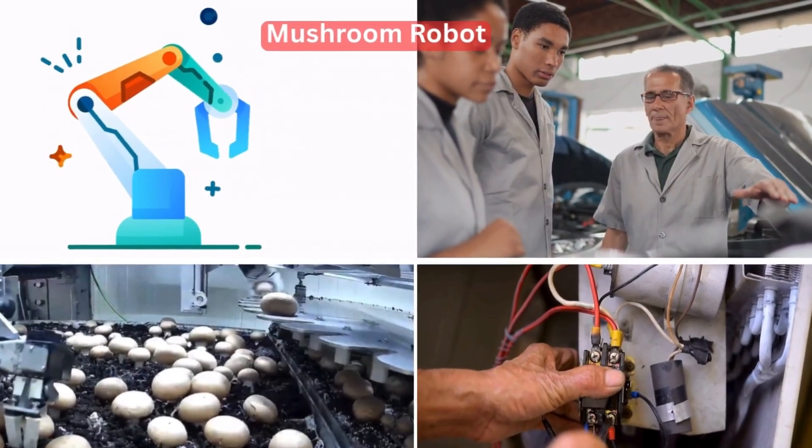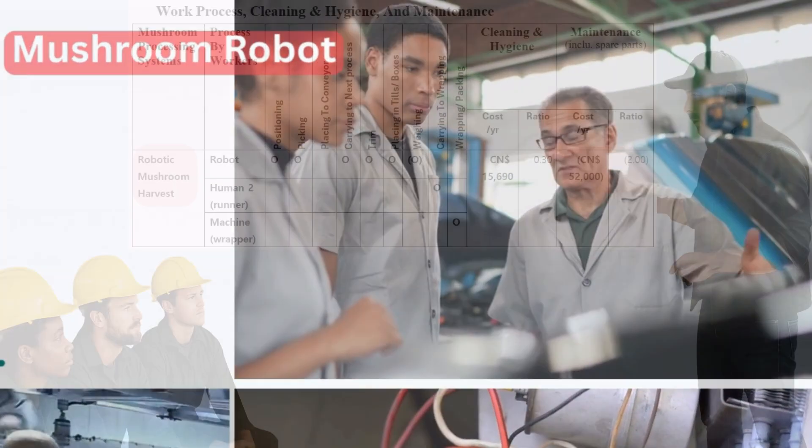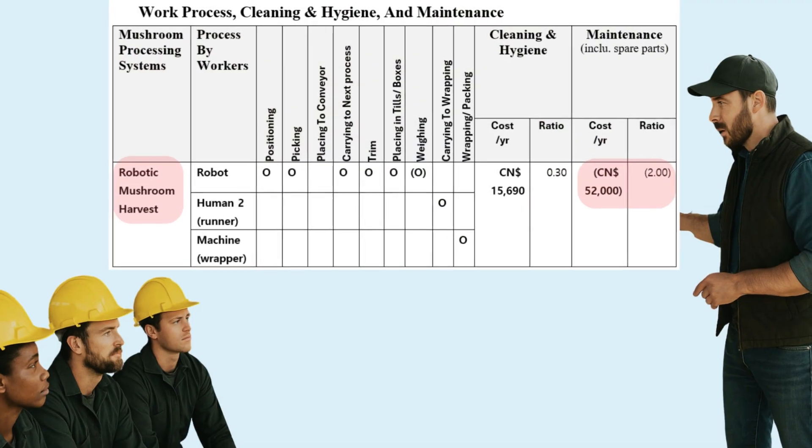The robotic system is complex. Mechanical joints, batteries, and software updates all need regular checks. Its maintenance ratio is 2.